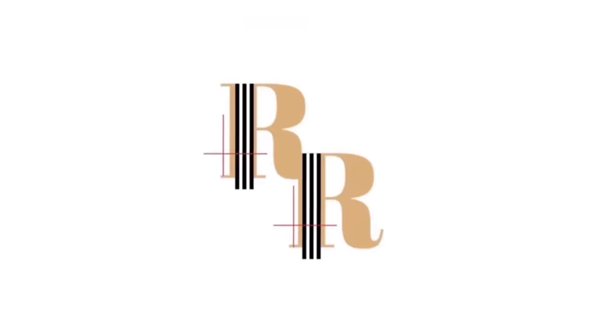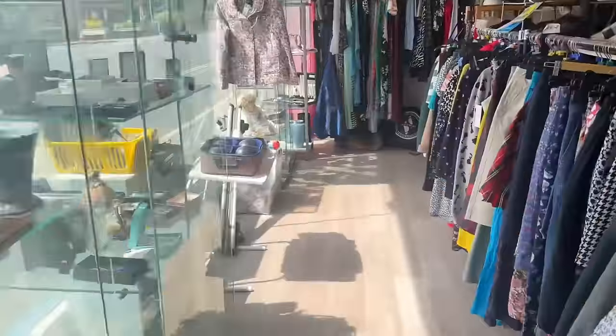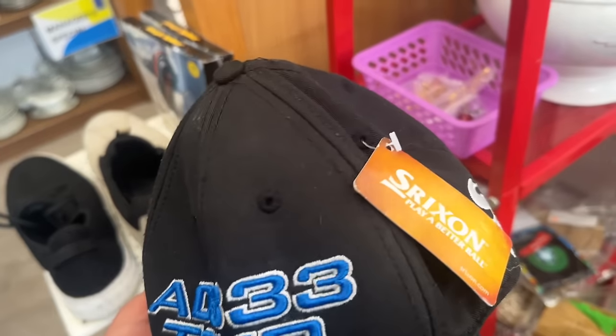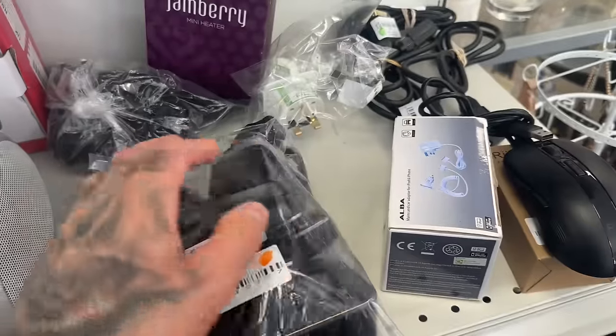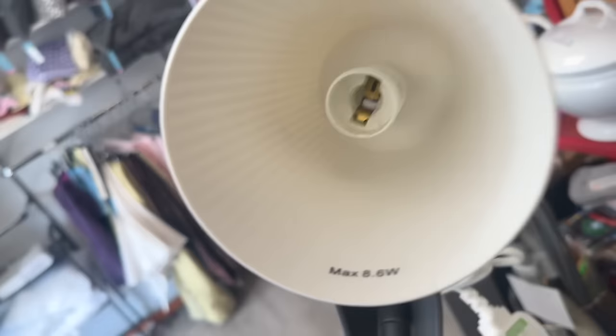Welcome back to the channel. Before we do anything we'll dive straight into the charity shops and go see if we can pick anything up quickly, just so we've got some fresh stuff to list for the day. Hello hello. This looks very IKEA doesn't it.